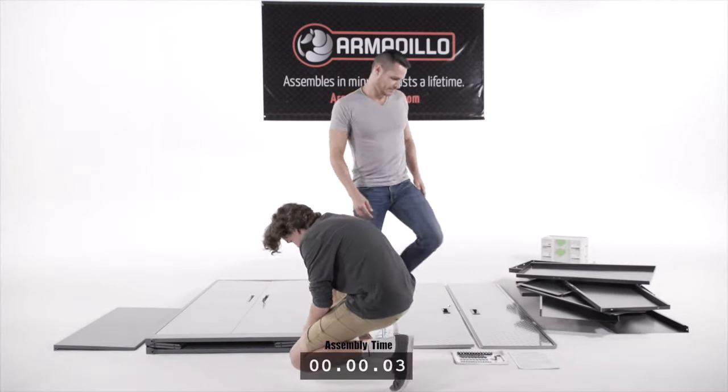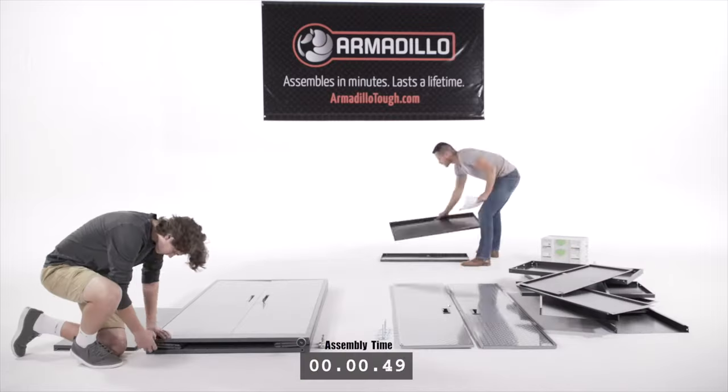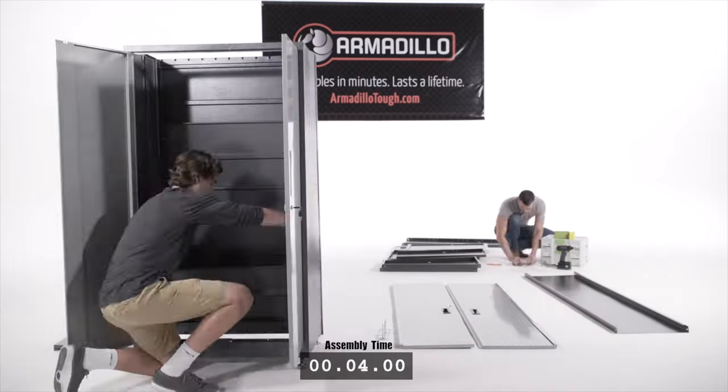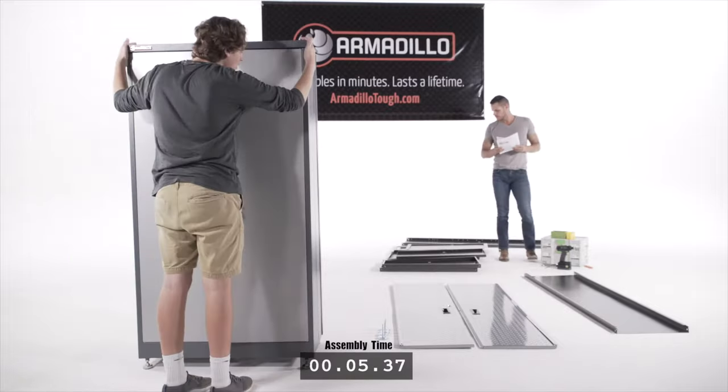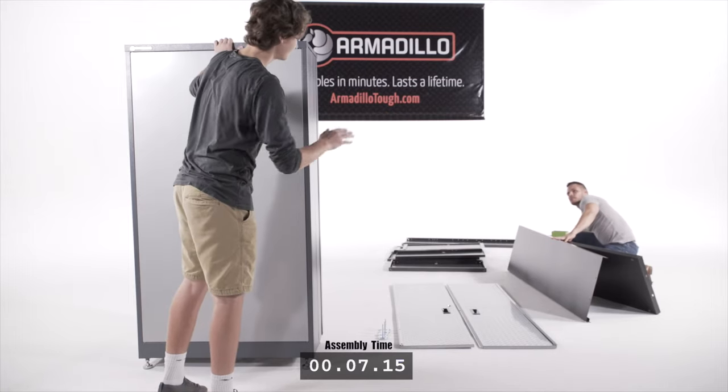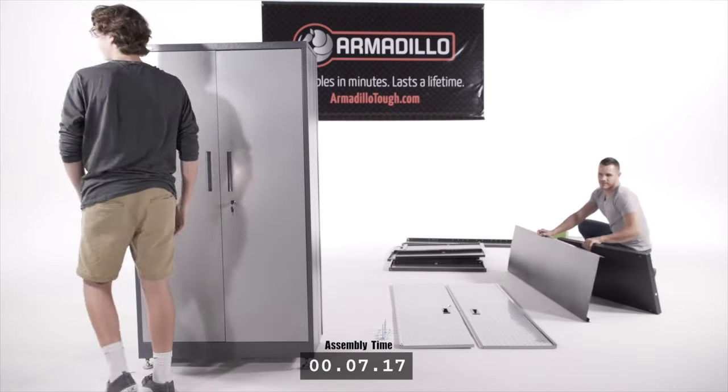Let's see how Adam does against a professional carpenter like Kurt. Keep your eye on the clock. Adam is finished. Looks like Kurt is just getting started. Let's check back in on him shortly.